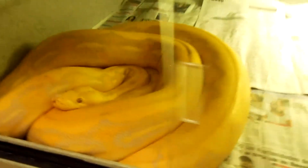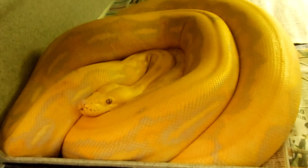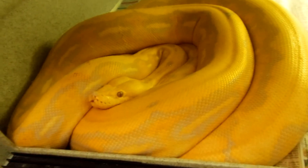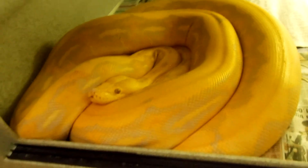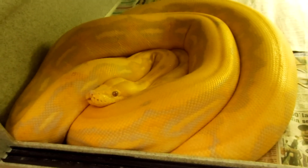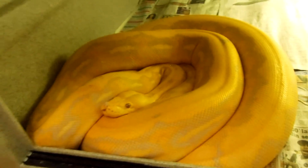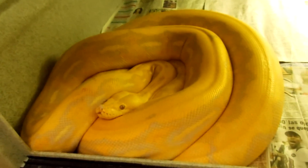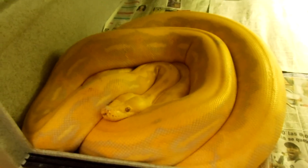Down here is the Lavender Tiger I picked up not too long ago. Her name is Snuggles and she's amazing. She'll still only eat rats, which kind of sucks, but as long as she's eating that's all I care about. She's been mite free and she's doing pretty good.